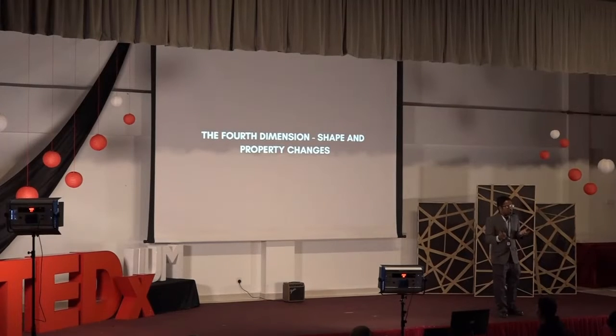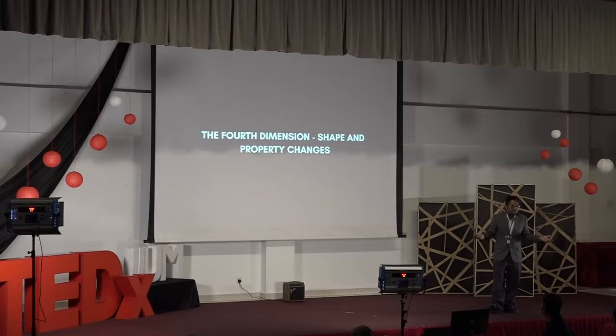So this fourth dimension — what is it? The fourth dimension is about how we can have models that are actually able to respond to stimuli: to respond to temperature changes, to respond to sunlight, to respond to moisture, to pressure, to changes in acidity and pH. How can we make these models — rather than just being a rigid solid body with only geometry and shape — actually respond to environments when we supply some kind of stimulation or change?